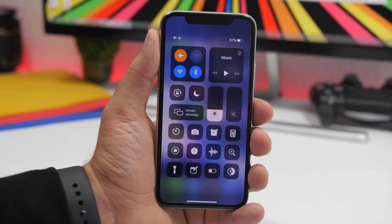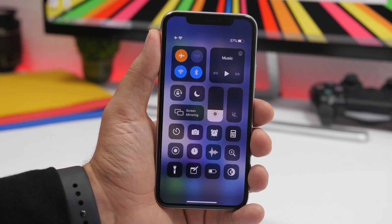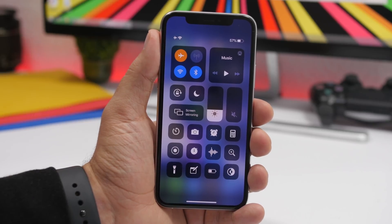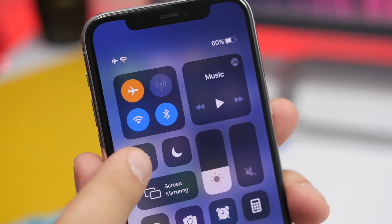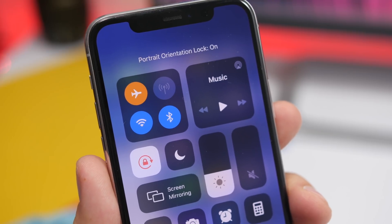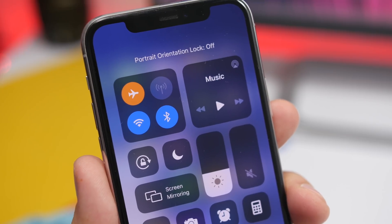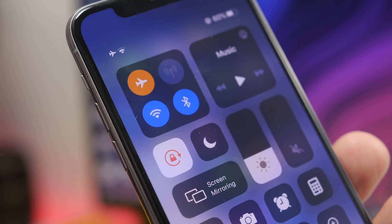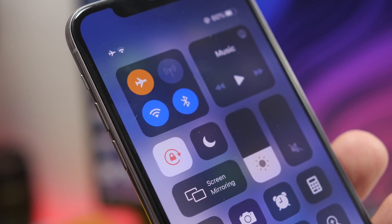The same attention to detail goes also to the orientation lock icon in the control center. You can see there is an arrow with a little lock icon in the middle. As you notice, the lock is currently unlocked — it's in the unlocked position. But if you turn on orientation lock, it becomes red and the lock icon switches to the locked position. It's really interesting how Apple pays attention to these small details in iOS.